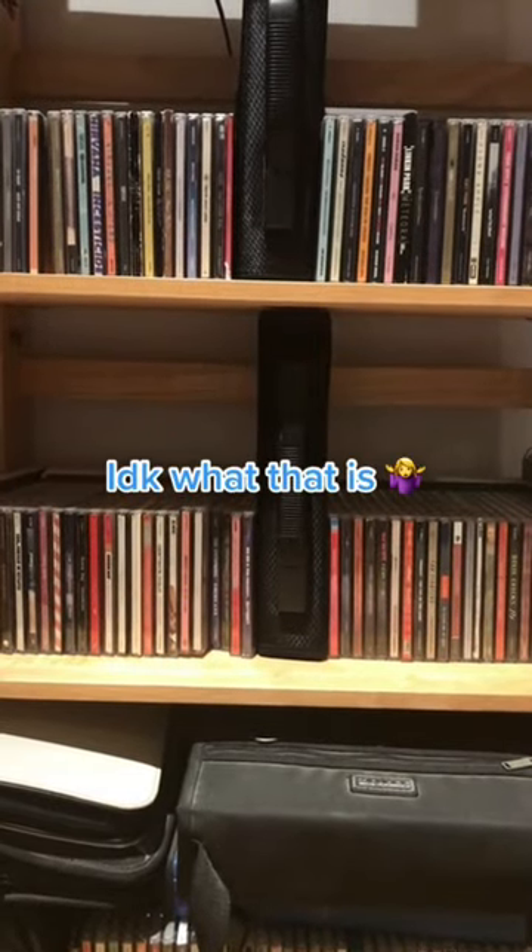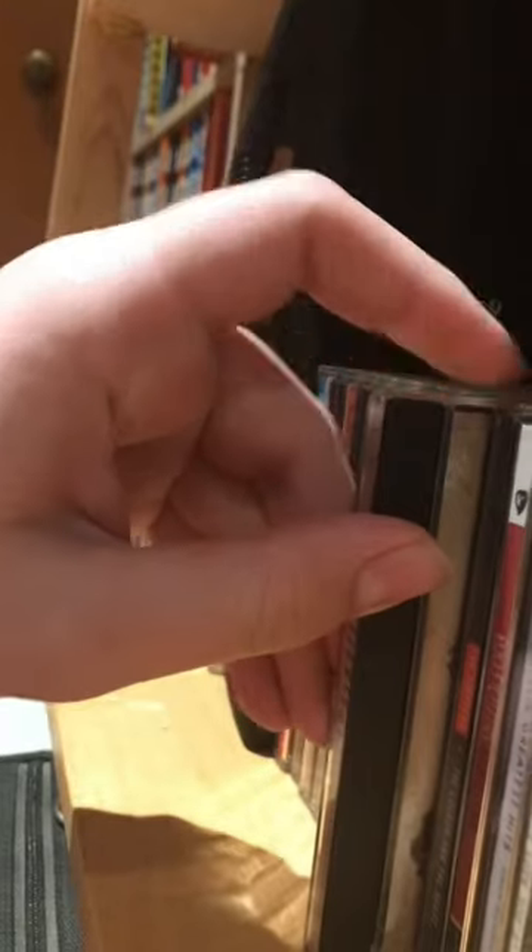Show a CD in a DigiPack case. Show a self-titled album.